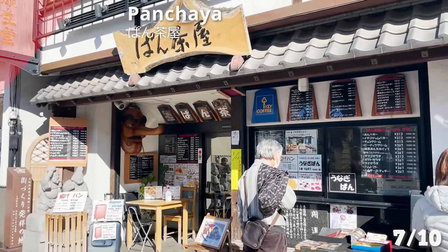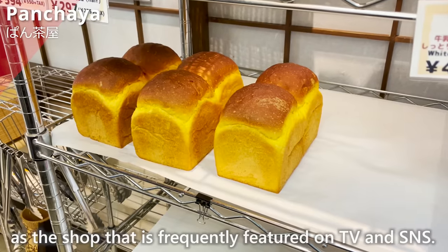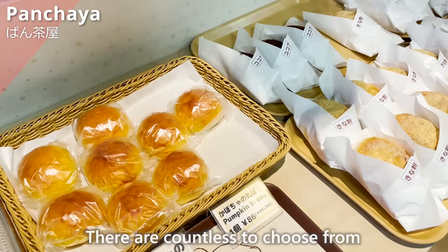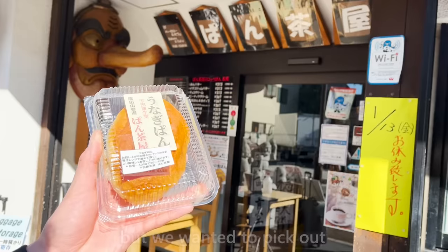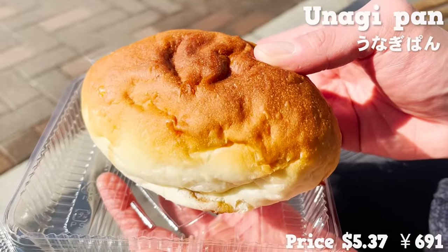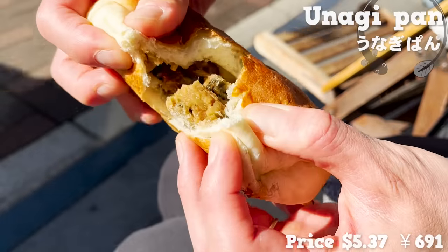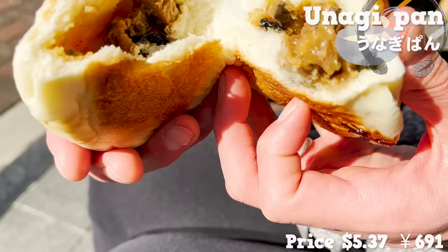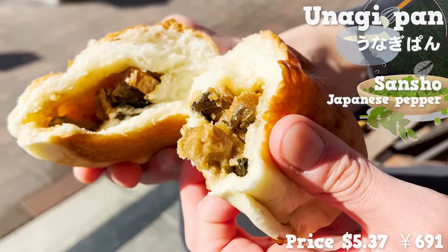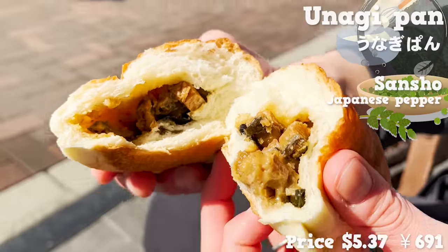And we'll be checking out Panchaya. This bakery has been acknowledged by many as a shop frequently featured on TV and social media. There are countless items to choose from, but we wanted to pick out the unagi pan. As the name represents, it's a unique bread with eel inside. The bread is airy and moist. Inside comes bechamel sauce and dried seaweed. It also includes Japanese pepper for its amazing scent. I've never tasted anything so unique like this.